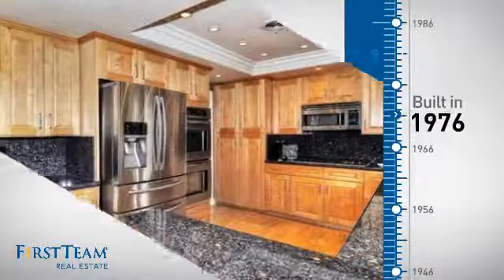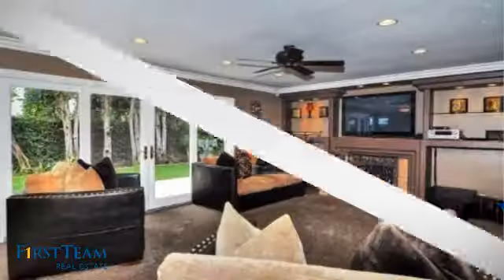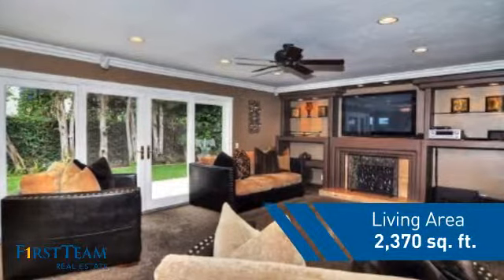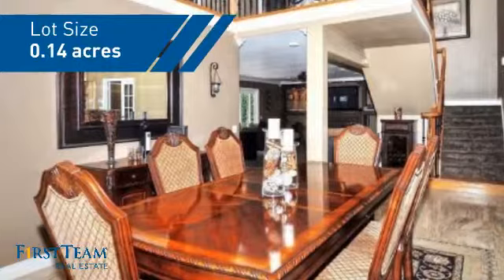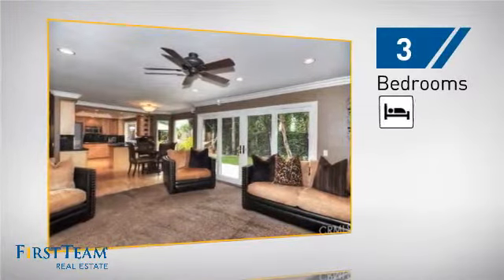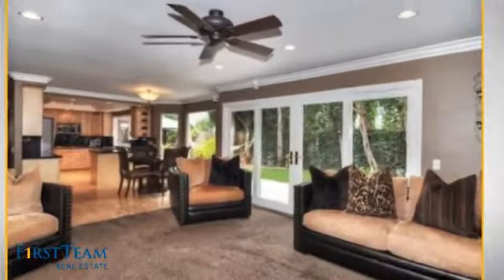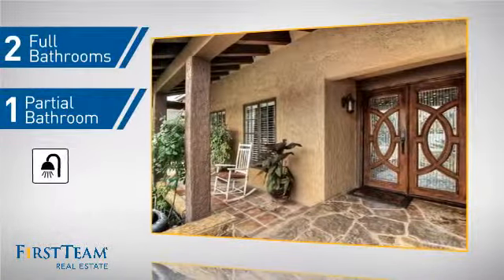This property was built in the late 70s and features over 2,300 square feet of space, giving you a spacious layout to play host or kick back and relax after a long day. Inside, you'll find three bedrooms so everyone has a private space to come home to, as well as two full bathrooms and one partial bathroom.